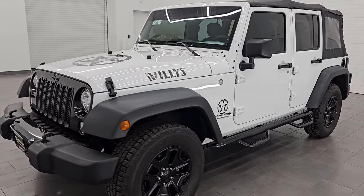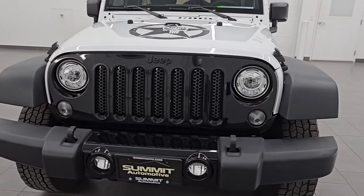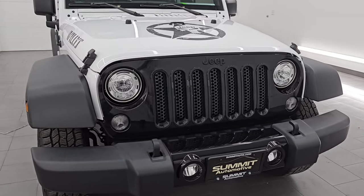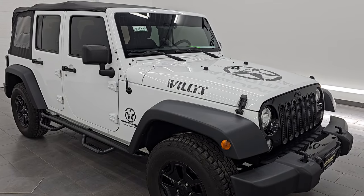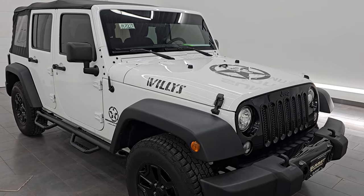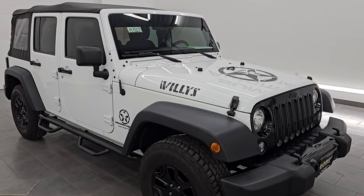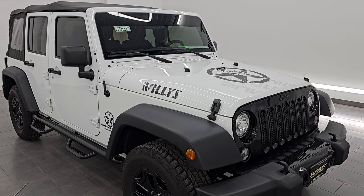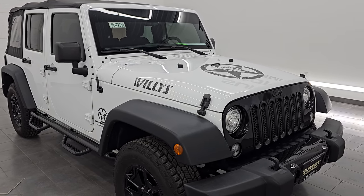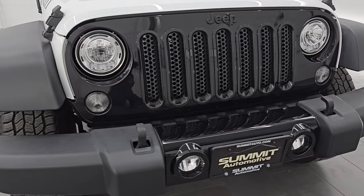This 2018 Jeep Wrangler Unlimited Willys JK has the 3.6-liter Pentastar V6 engine putting out 285 horsepower and 260 foot-pounds of torque, paired with a 5-speed automatic transmission. This Jeep has been fully safetied and inspected by our service shop with a fresh oil and filter change, all fluids checked and topped off, and it is 100% ready to go. It's a one-owner, clean title history, clean Carfax from right here in Wisconsin.